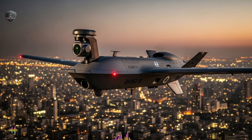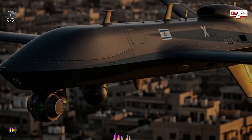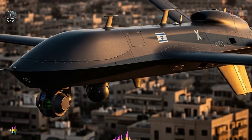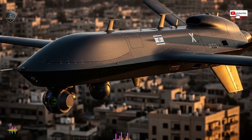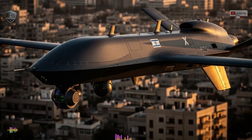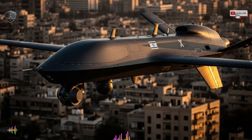Coming together in a way that has quietly changed how surveillance and targeting are done. To understand why Ghost X matters, we need to understand the battlefield it was built for. Modern conflicts are no longer fought only in open deserts or empty skies — they are fought in dense cities, underground tunnels, mountainous terrain, and electronically jammed environments. Traditional drones struggle here: buildings block signals, smoke hides movement, and electronic warfare blinds sensors.